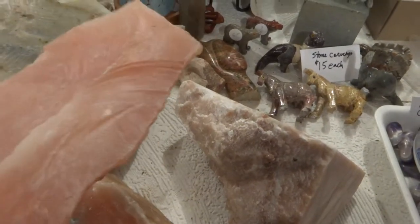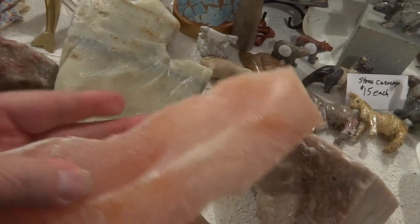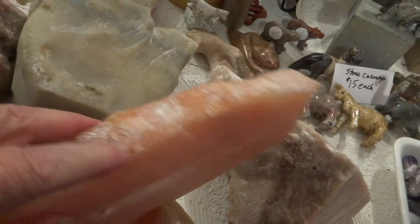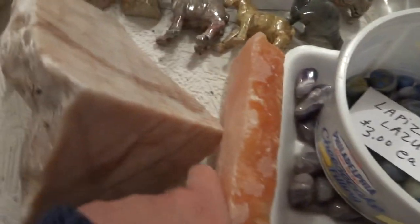Hello folks, I have some beautiful alabaster for carving. This is one of the peach colored pieces — it's a nice thick slab. This goes by weight, $8 a pound. This is one with a nice beautiful streak in it.